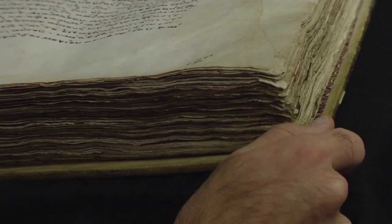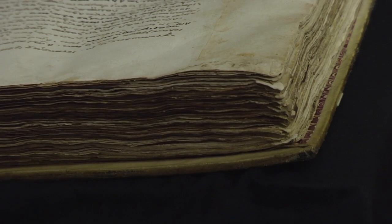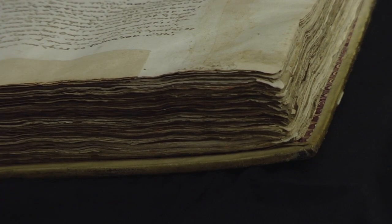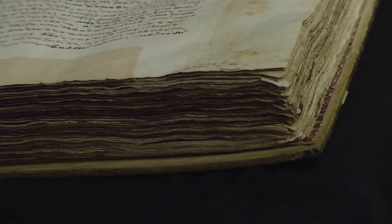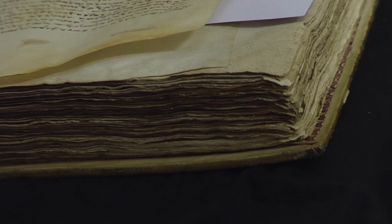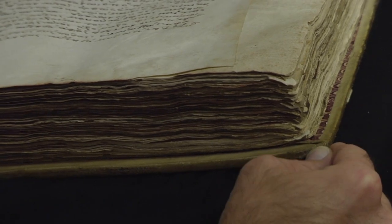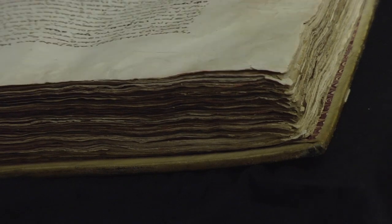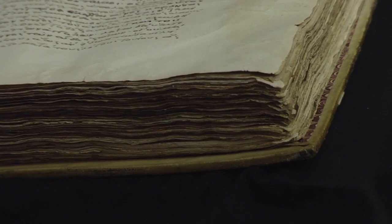Parchment makes up the bulk of known New Testament manuscripts. The terms parchment or vellum are sometimes used interchangeably; at other times, vellum refers to a thinner, higher quality form. Parchment began to be commonly used in the 4th century AD, slowly taking the place of papyri, because it was more durable and better suited for writing on both sides.